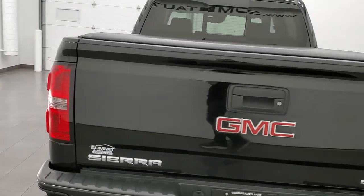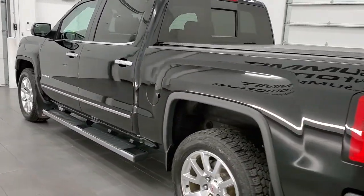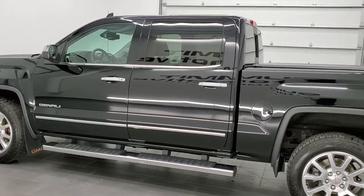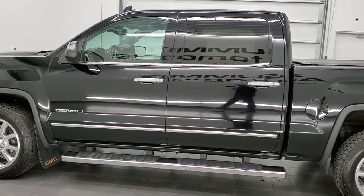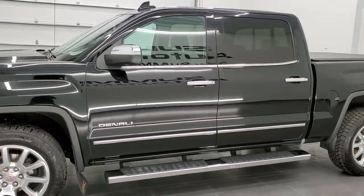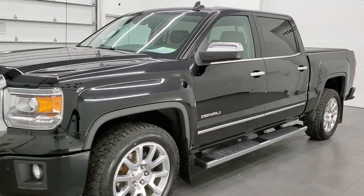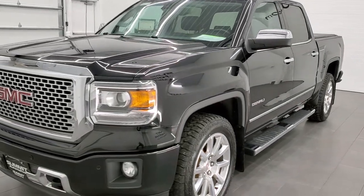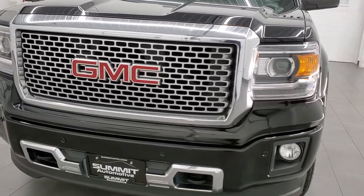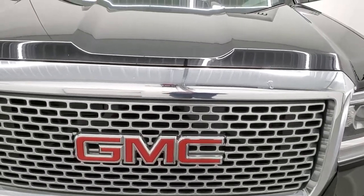This 2015 GMC Sierra 1500 has the 6.2 liter V8 gas engine. This truck has been fully safety checked and inspected per the state of Wisconsin inspection process. It has a fresh oil and filter change, all the fluids have been checked and topped off by our service shop. It has brand new brake pads and rotors all the way around and is 100% ready to go.